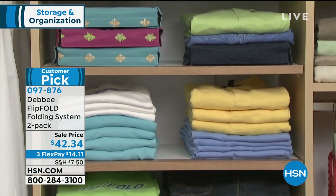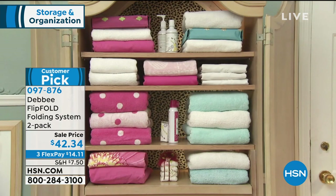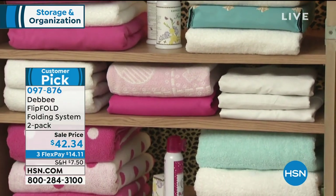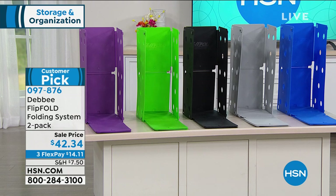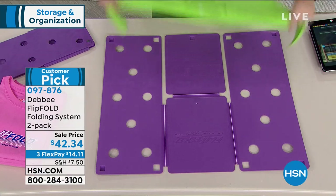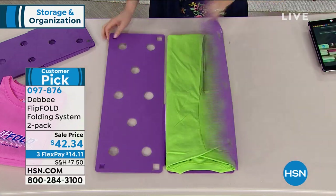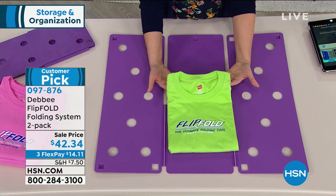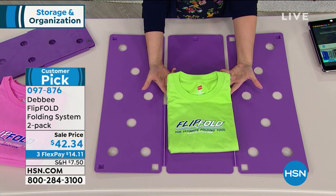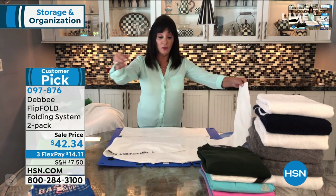Only $14.11 on flex pay. Color choices: purple, green, black, gray, and blue. When I do my laundry and get out my FlipFold, I turn on the TV and it's mesmerizing. When someone watches me fold, it's always 'wait, can I do that next? Can I have a turn?' It's like playing with a toy everybody wants to play with. And Debbie says: don't tell your kids it's not a toy — even your husband will help fold.